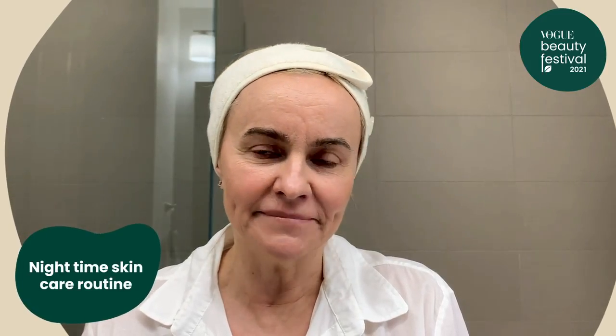Hi, I'm Joanna Czech. I'm so excited to be a part of the Vogue Beauty Festival 2021. I would like to share with you my skincare nighttime routine. Let's get started.